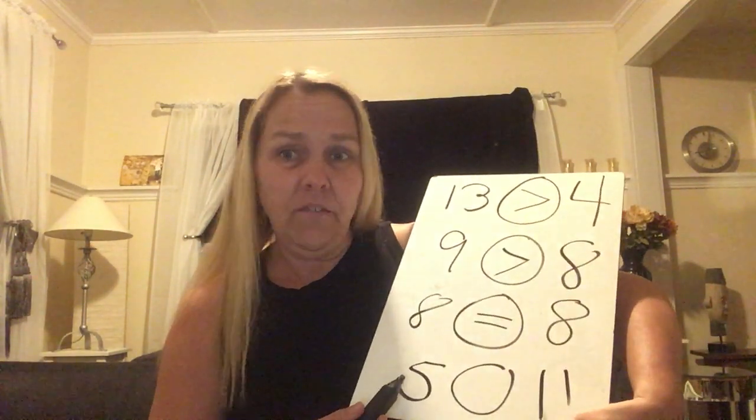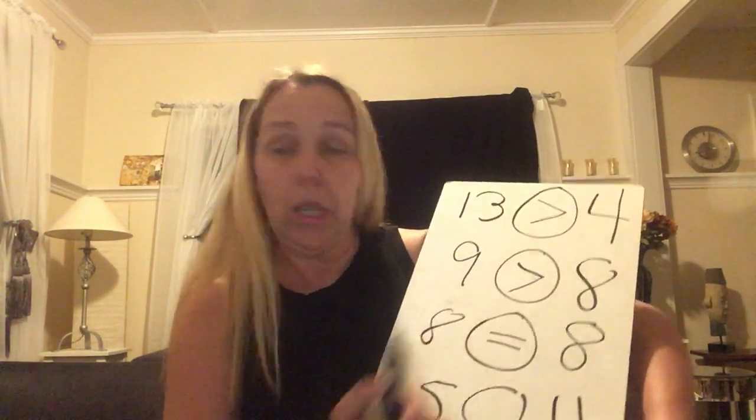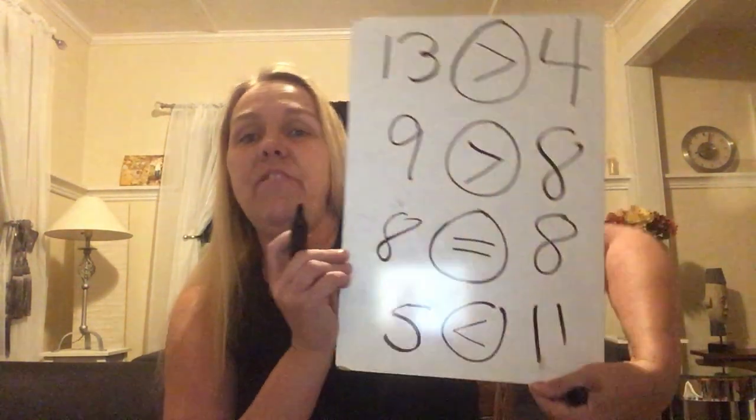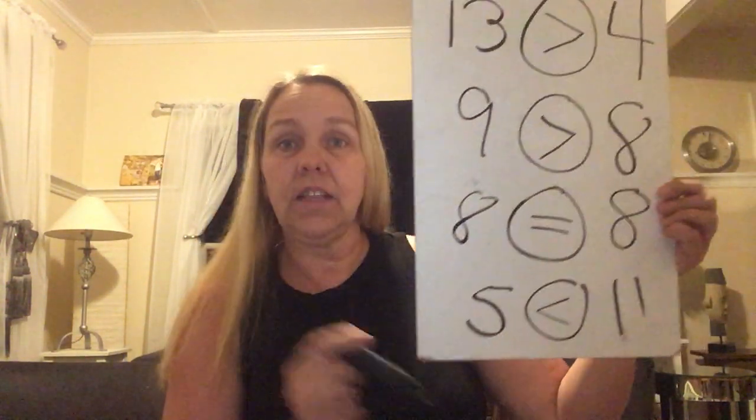I wouldn't do more than 20 objects — I don't think you need that. Is five the same as eleven? Nope, so it can't be equal to. Is it smaller? It sure is. So we want the mouth opening up to the eleven. So: thirteen is greater than four — which means bigger. Nine is greater than eight — again, that means it's bigger. Eight is equal to eight. Five is less than eleven.